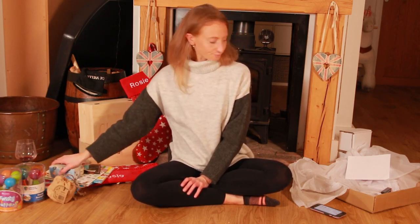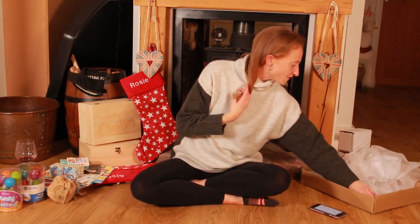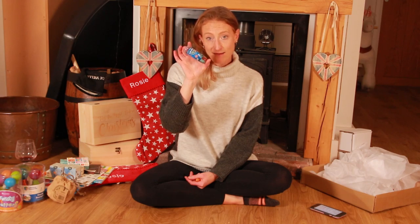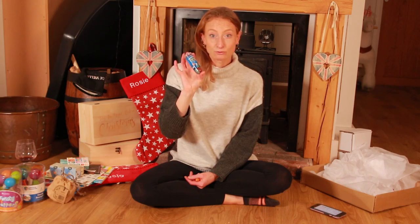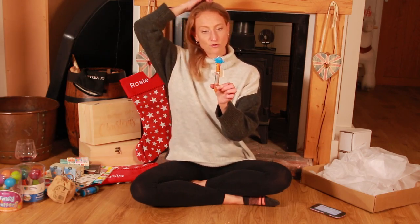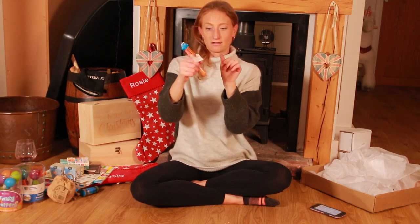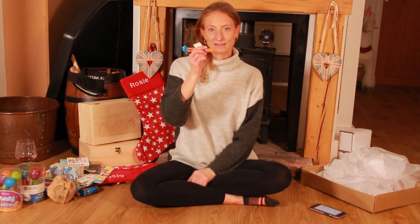The last couple of bits are from the Smiggle sale. First is a little pot called Galactic Goo — it's just slime, and my little boy loves anything to do with slime or goo. That was 50p in the Smiggle sale. I also found a multicolour pen from Smiggle for £1 — I remember having one of these at school. There are different colours around it and you pop down a different colour to write. He'll be quite entertained by that — a nice cheap thing to pop into a stocking.